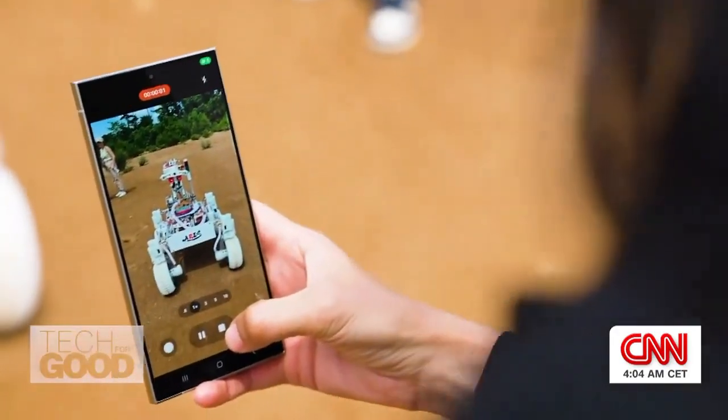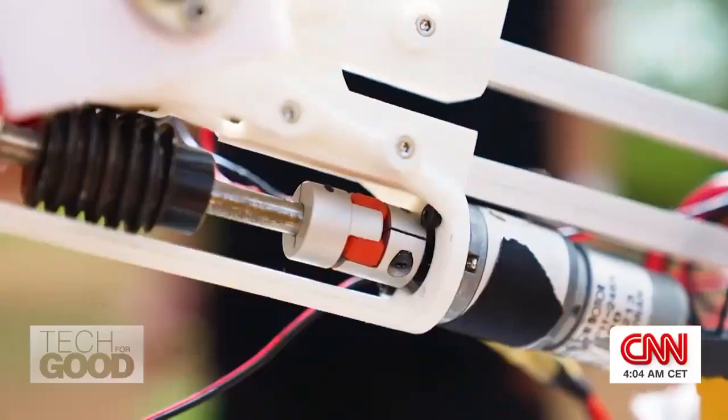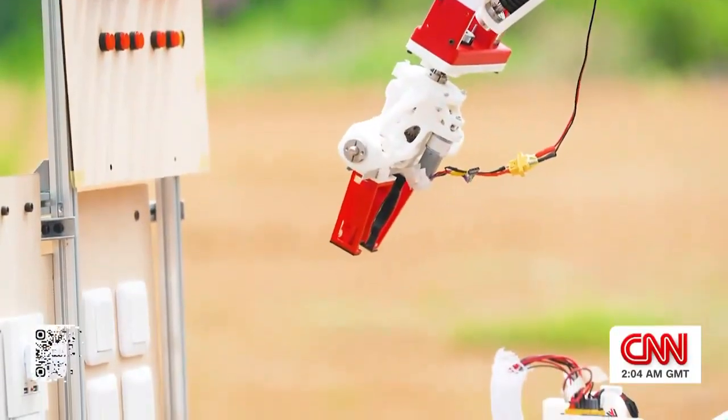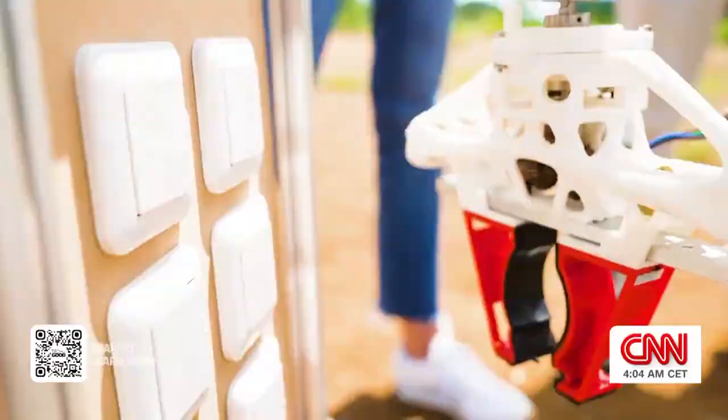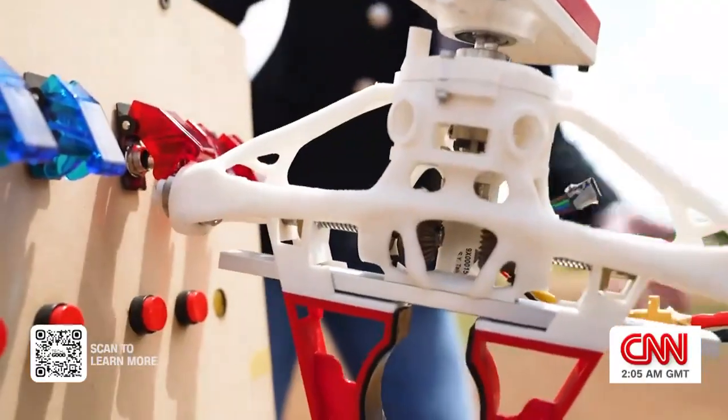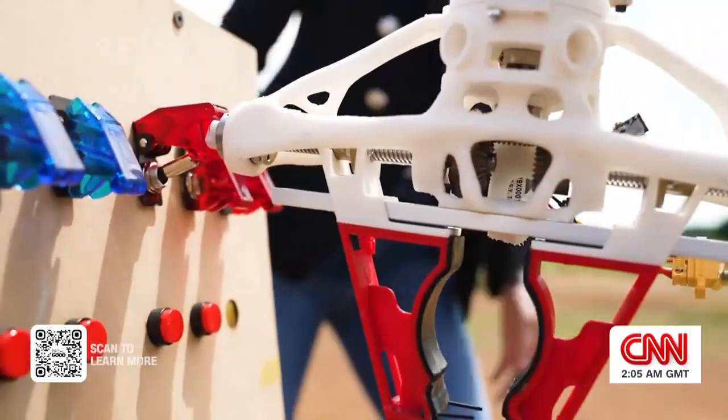Today, I'm here at Tohoku University to see the rover in action, including its robotic arm. We are trying to hit the switch — it's part of the mission. It was really close. There we go! You did it! Now you've got to do it in space. Yeah, absolutely.